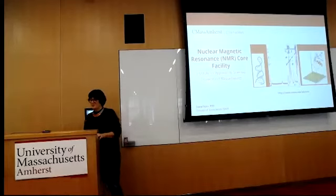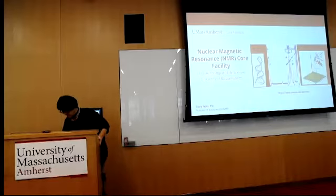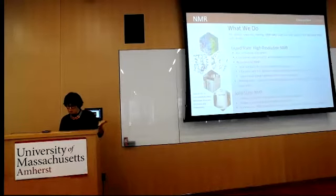Thank you everyone for the NMR part of the IELTS core facility series. It is a custom here to present a little bit about the NMR facility hosting the seminar, so I'm going to go quickly through the slides because most of you know what is going on.